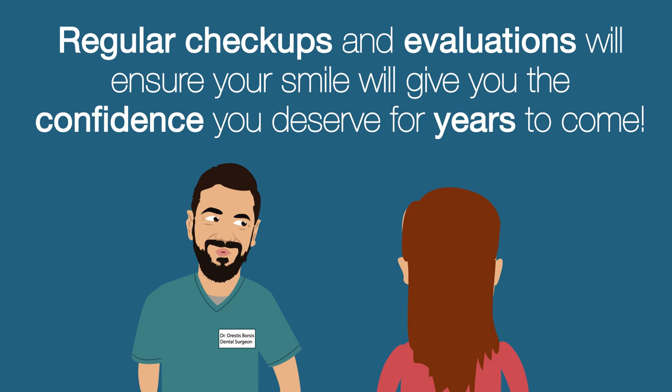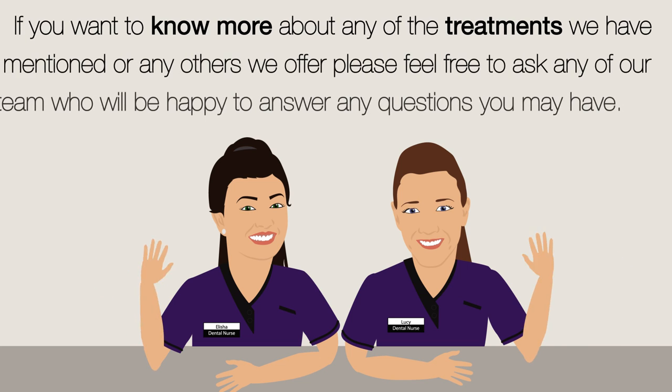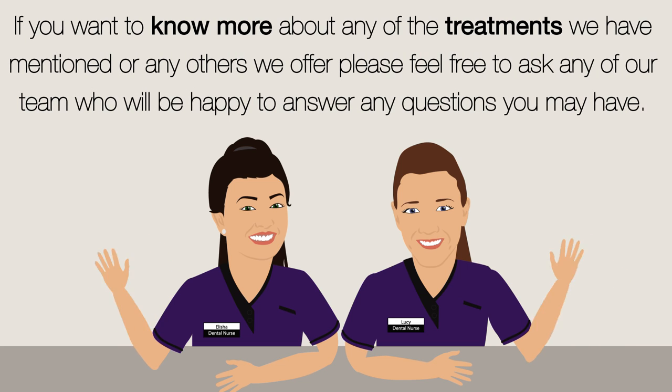Regular checkups and evaluations will ensure your smile gives you the confidence you deserve for years to come. If you want to know more about any of the treatments we have mentioned, or any others we offer, please feel free to ask any of our team — who will be happy to answer any questions you may have.